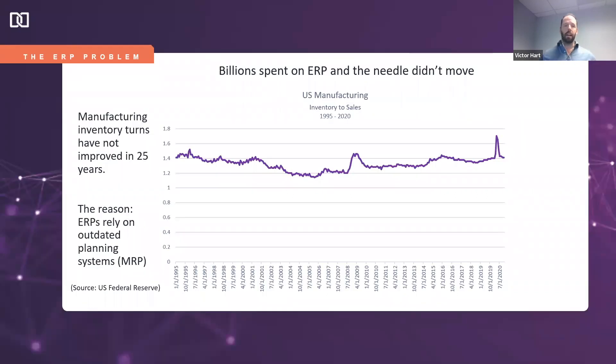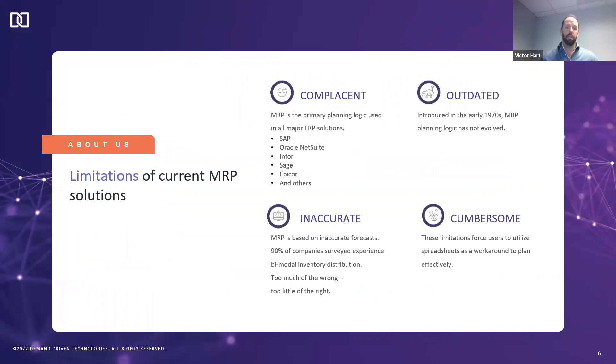The reason we were founded is to help deliver superior results to our clients. This chart shows inventory turnover rates in U.S. manufacturing over the past 25 or so years, courtesy of the Federal Reserve. Despite billions of dollars invested in ERP systems, supply chain planning, and inventory planning systems, those inventory turnover rates have remained largely static — because all of those systems rely on outdated planning logic, specifically traditional MRP.